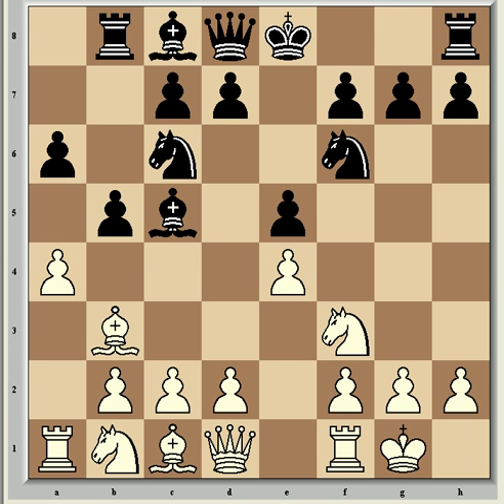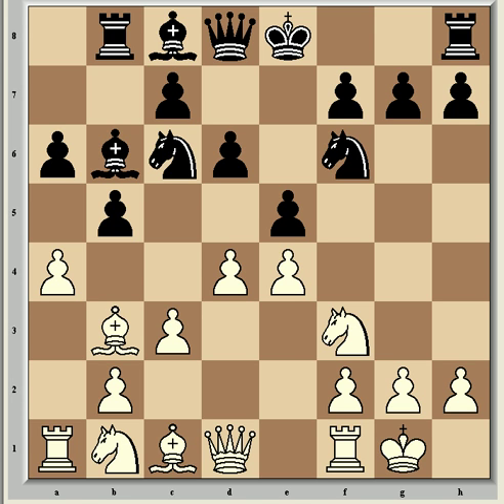Shirov played Rb8 and now came c3. Vishy is still unconcerned with the e-pawn, though this is all well-known theory at GM level. Fritz says it's equal anyway. So d6, d4, and Bb6. Here came another interesting choice from Vishy with a5, offering the a-pawn as a sacrifice at this early stage. The point is that it has to be Nxe5, because if the bishop takes on a5 then d5 and White is winning a piece, but on a5 the knight would be totally out of the game.